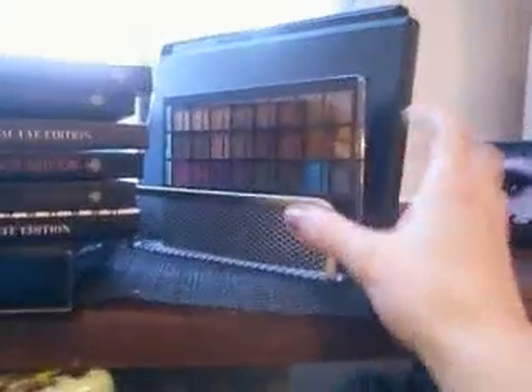Another idea I learned from YouTube is these letter mail organization things — I think I got this one at the dollar store for about a dollar. Another idea: I bought this at Family Dollar, I think it's only four dollars, and it has different little baskets inside to separate everything.